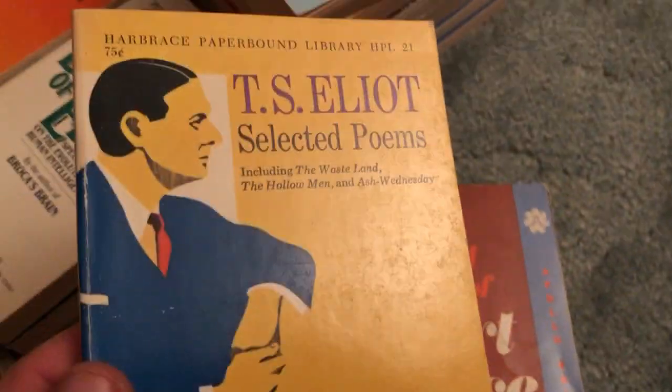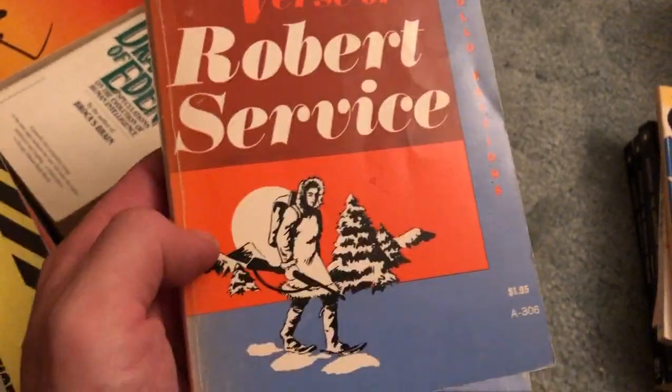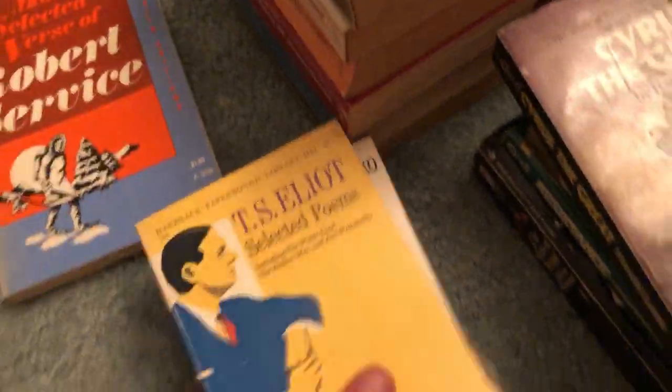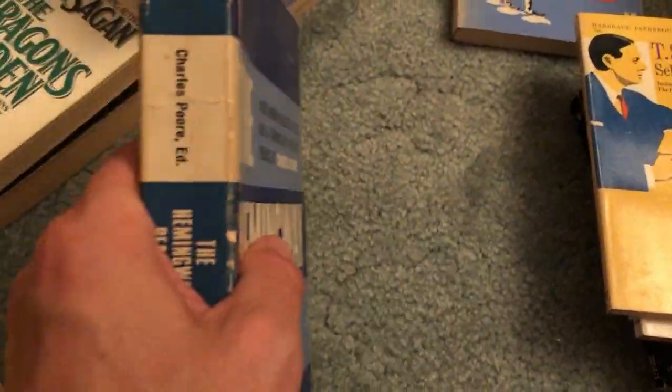T.S. Eliot's Selected Poems — nice condition. More Selected Verse of Robert Service — oversized paperback, a little big, but nice condition so kind of a good pickup. And The Hemingway Reader — much bigger book than I'm used to getting on bag day, and despite the below-average condition, still a pretty decent pickup.